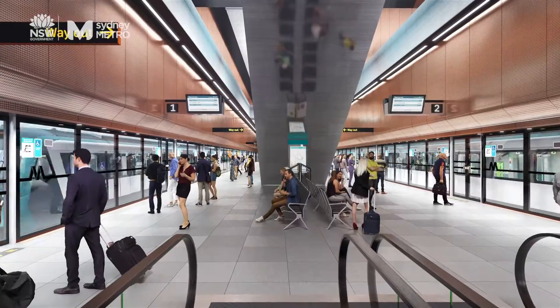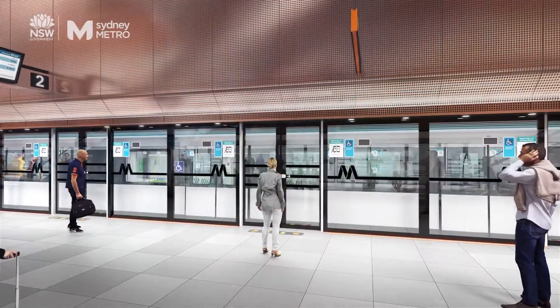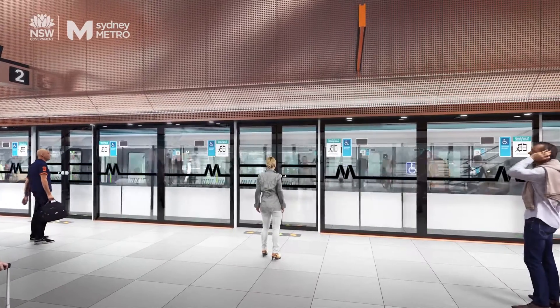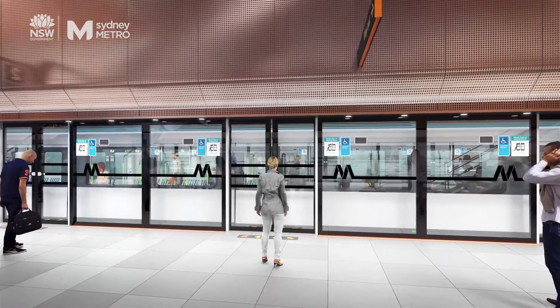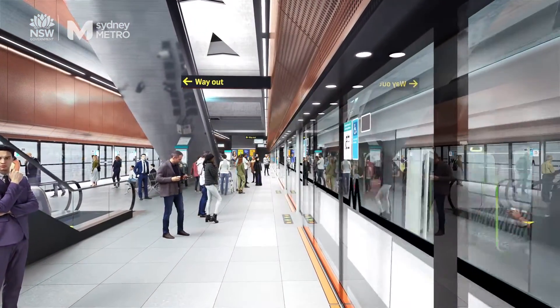Safety is absolutely a priority for Sydney Metro, and in fact the Sydney Metro product includes some really unique safety features like platform edge barriers which ensure that people and objects are kept well away from the tracks. When designing our stations we'll also keep safety and security in mind with lots of light, ensuring that there aren't obscured areas, and of course lots of security cameras.